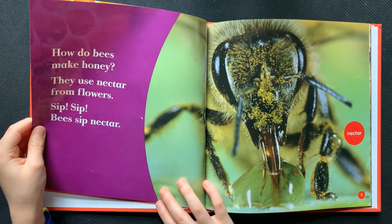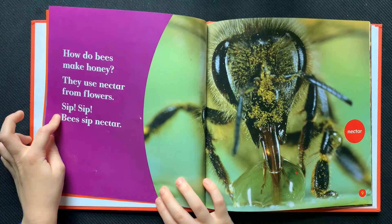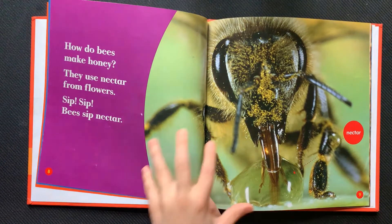How do bees make honey? They use nectar from flowers. Sip, sip. Bees sip nectar.